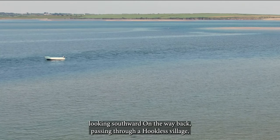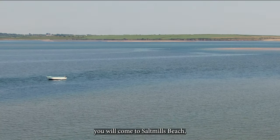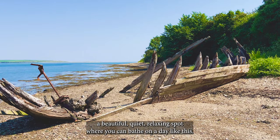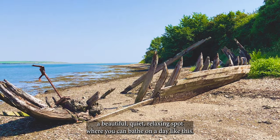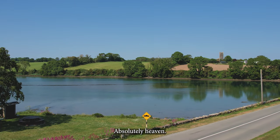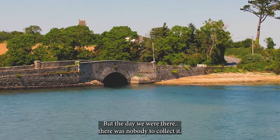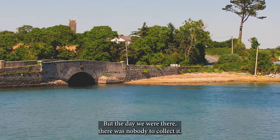On the way back, passing through Hookless Village, you will come to Salt Mills Beach. A beautiful, quiet, relaxing spot where you can bathe on a day like this, absolutely heaven. There is a small charge for entry to the beach, but the day we were there, there was nobody to collect it.